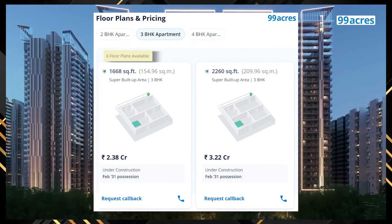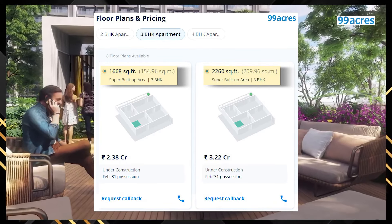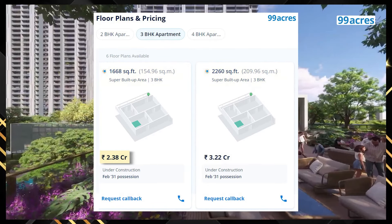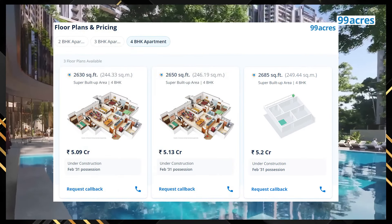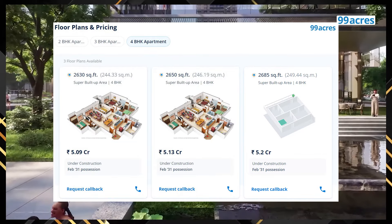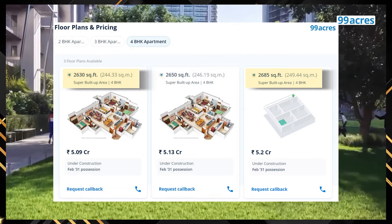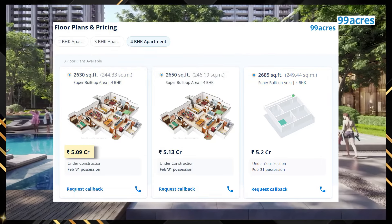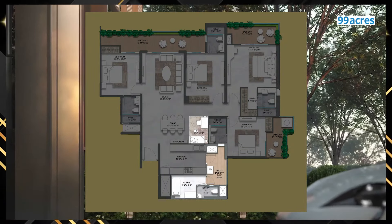For 3 BHK homes, 6 options are available. Sizes range between 1,668 to 2,260 square feet and prices are as highlighted. Each 3 BHK option offers minor variations. Talking about 4 BHKs, buyers ke liye 3 options hain. Sizes range from 2,630 square feet to 2,685 square feet, with prices highlighted on your screen. All variations offer additional study and utility areas.